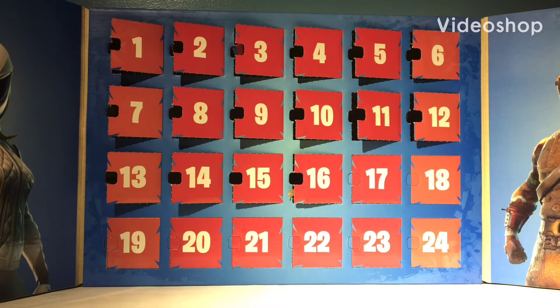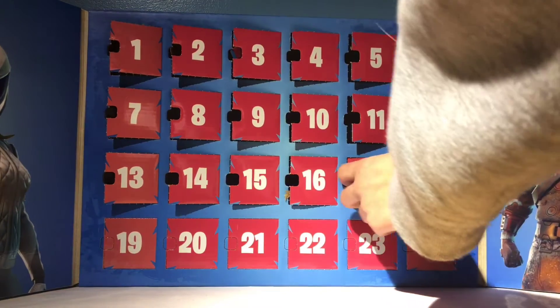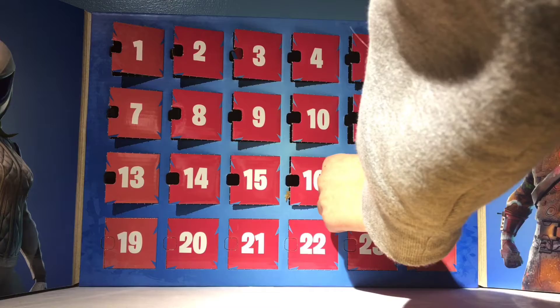Hey guys, it's Lava Dude 56 and welcome back to day 17 of our Fortnite Funko Pop Pint-Sized Hero advent calendar. Let's open it up and see who's inside. We're opening it up and the Pint-Sized Hero of today is Rednose Ranger.